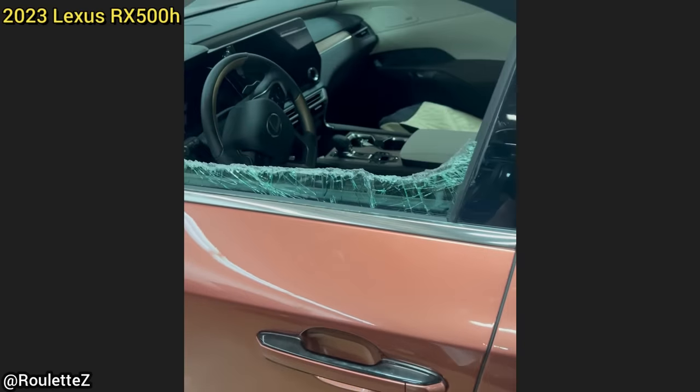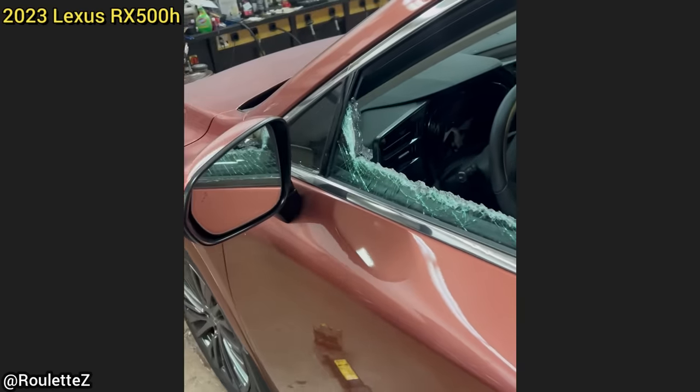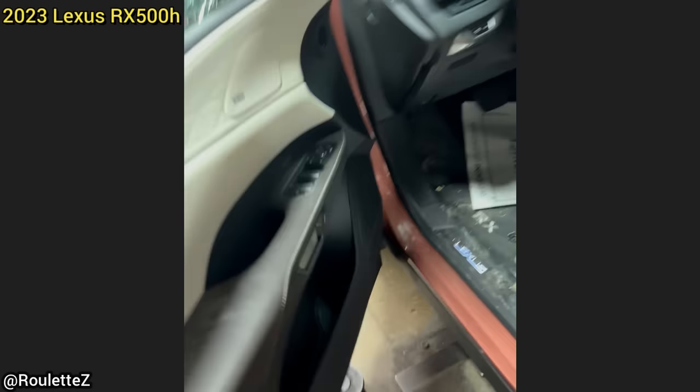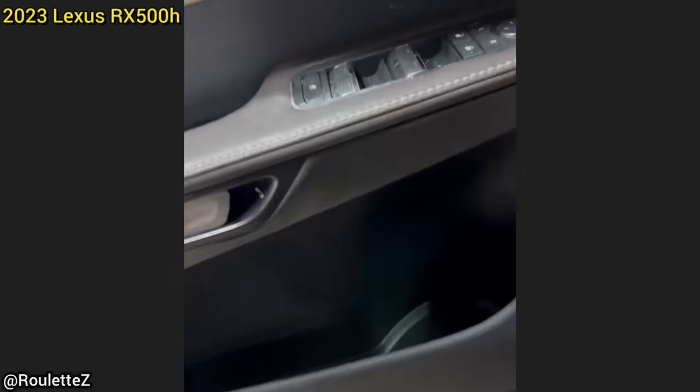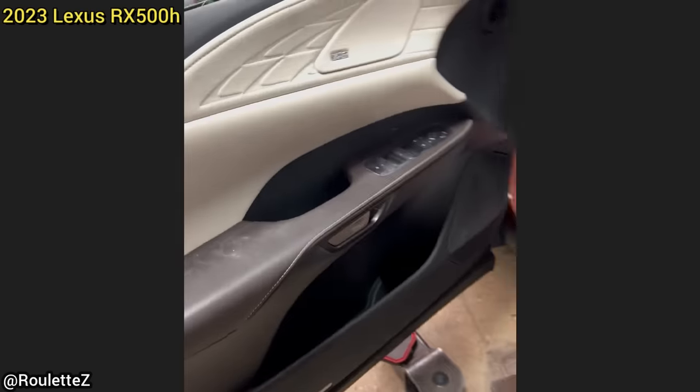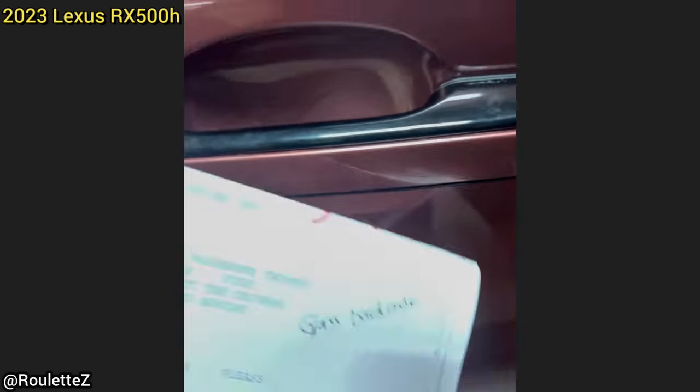This is a 2023 Lexus RX with about 2,000 miles on it. They thought they were stuck so they had their window cut out by the fire department. These cars have electronic latches, but there's actually a manual release in case you ever did get stuck — on the inside and the outside.